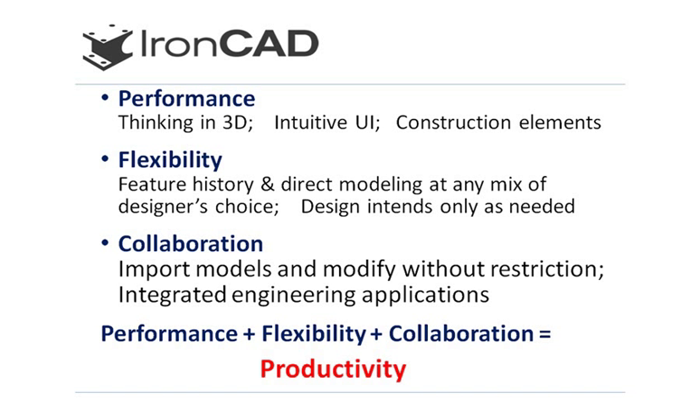Innovative design provides flexibility from the seamless integration of direct modeling capabilities with a feature-based design system, all within the same application. It is entirely up to the designer to choose one way or the other to work, or any mix of the two that is the best fit for their current design task at hand.